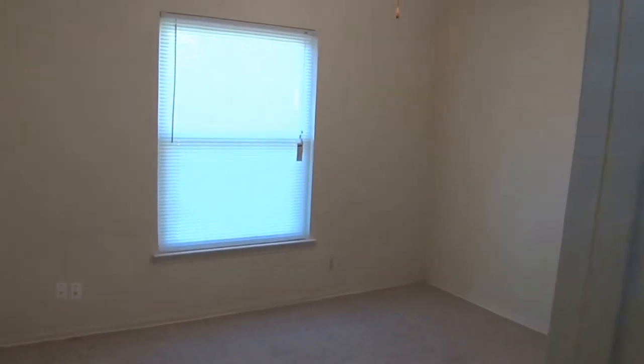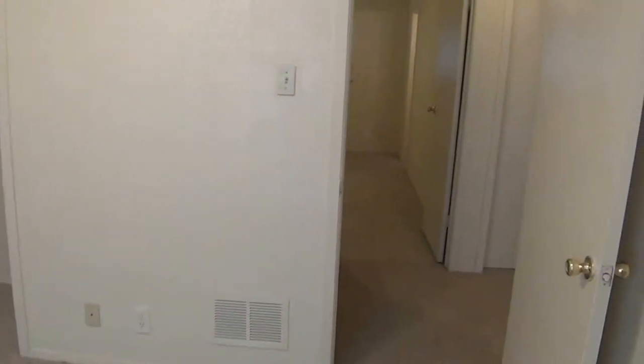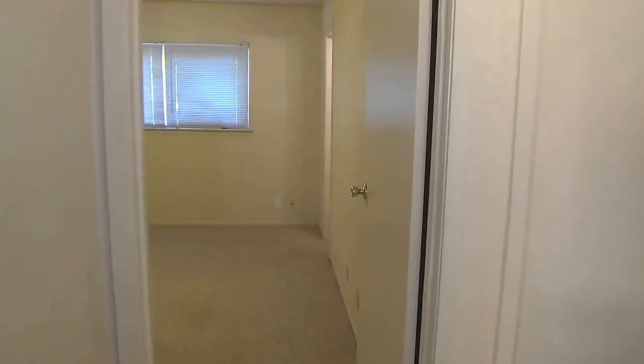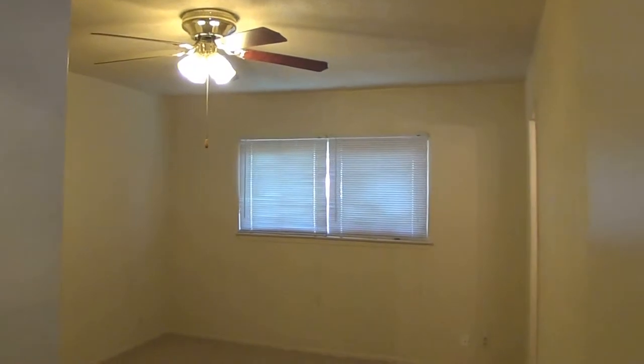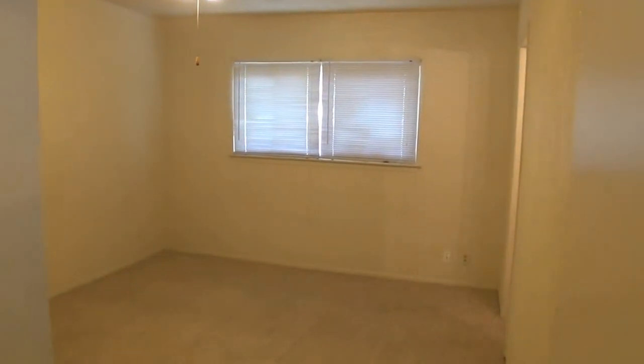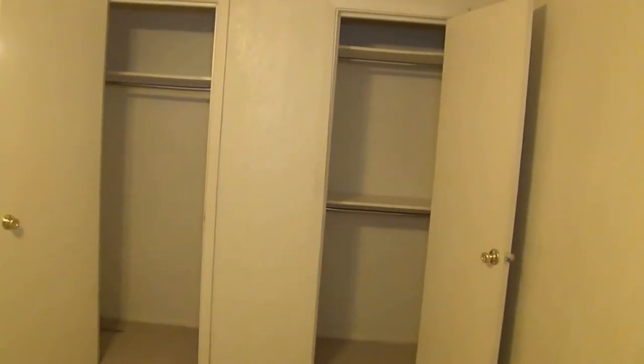On into the second bedroom, approximately 11x9 — a little bit bigger. The closet there. They both have ceiling fans. And across the hall is the master bedroom, that's approximately 11x10. They all have ceiling fans. The closet's over there.